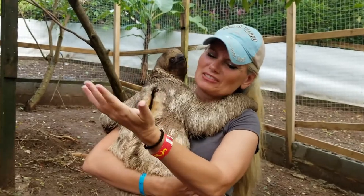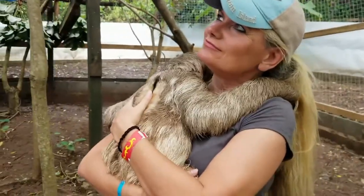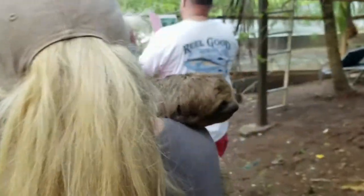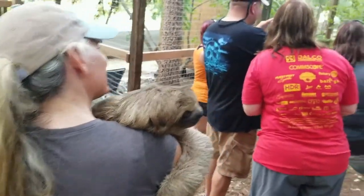Did he poo in your hand? I don't know, but I don't care! Isn't that so cute? This is the one we need — flat, you see.